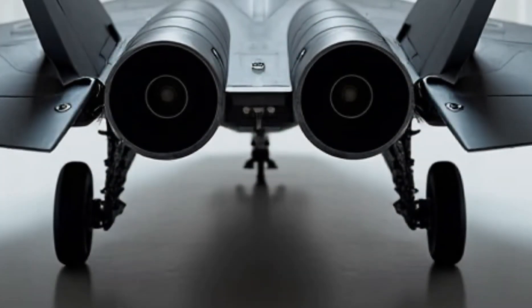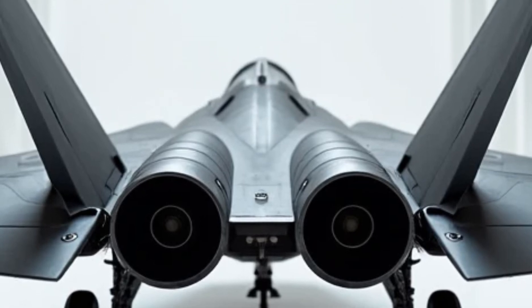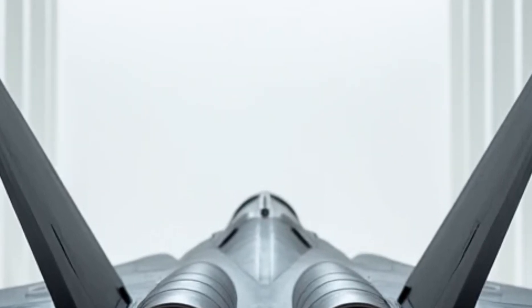Inside the cockpit, the technology is just as impressive. A full-color multifunction display provides real-time data, ensuring the pilot has complete situational awareness.